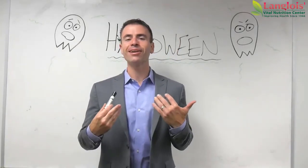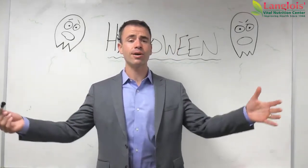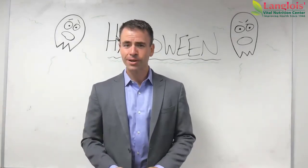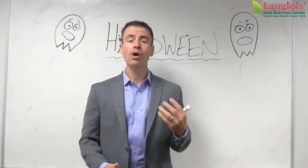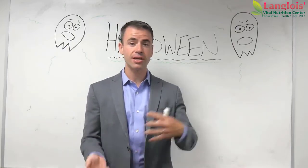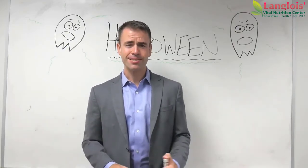Hello everybody. It's Drew from Langlois Vital Nutrition Center here with you. Thank you for watching this video. Hopefully you're already a subscriber. If not, feel free to subscribe — that way you know when we make new videos and they're sent out.